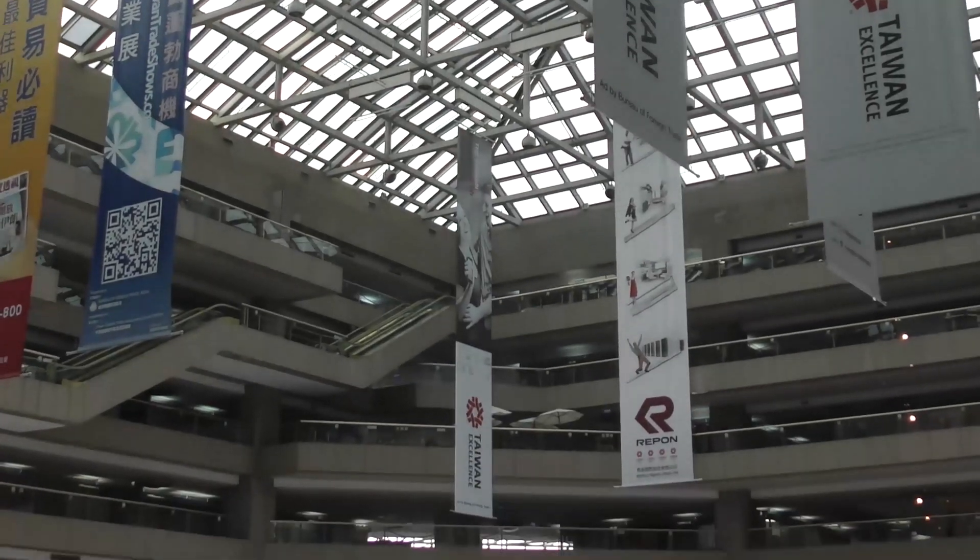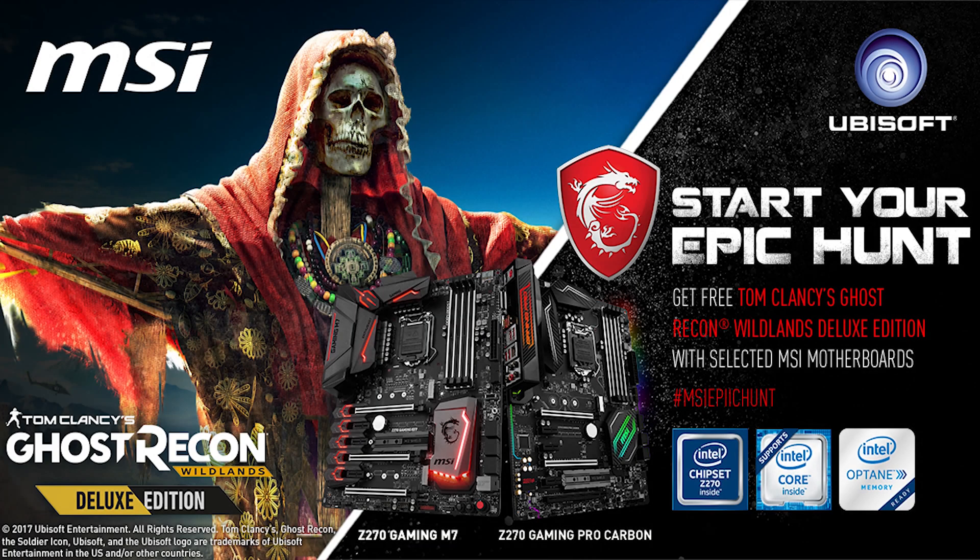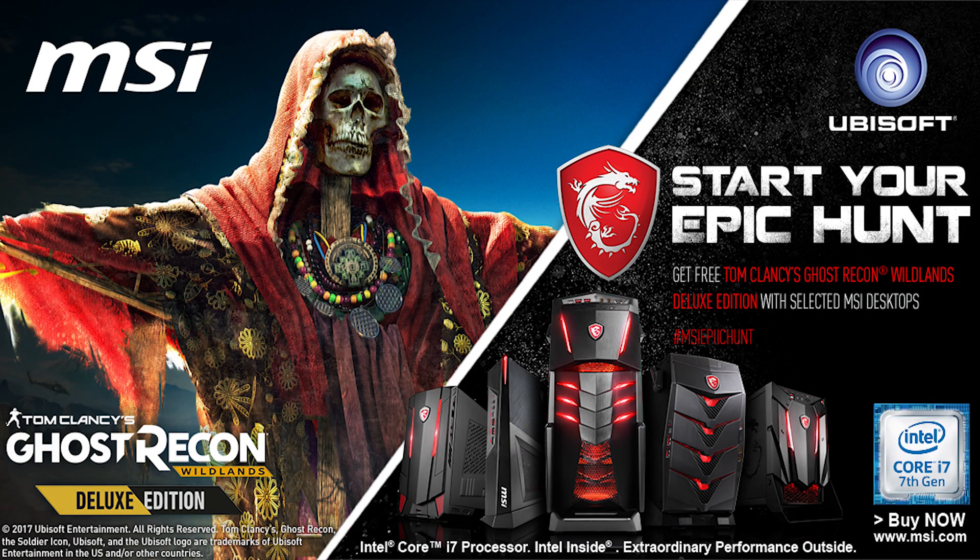Computex 2017 coverage for Tech Yes City was brought to you by MSI and Corsair. For a limited time only, you can get a free copy of Ghost Recon Wildlands Deluxe Edition with any purchase of an MSI product — click the link in the description below to find out more.